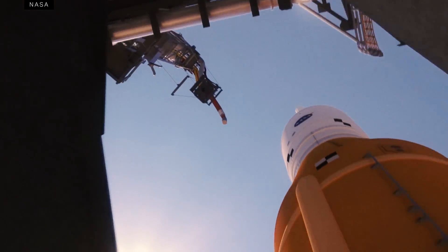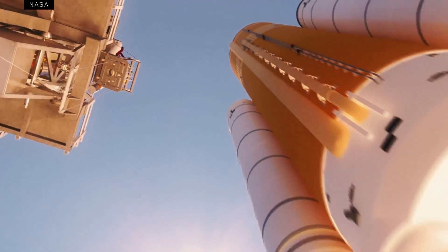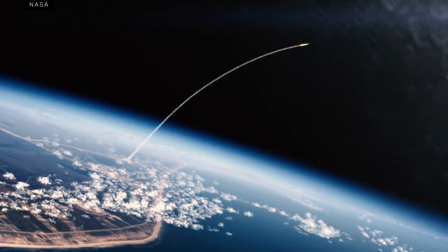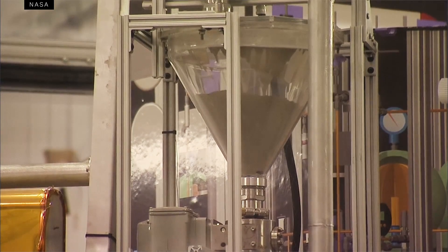Someday, humans will travel to the moon and Mars. But we probably won't be able to bring everything that we need with us when we go. So we're going to have to get creative. We're going to need to live off the land — that means utilizing the natural resources of that location to survive.